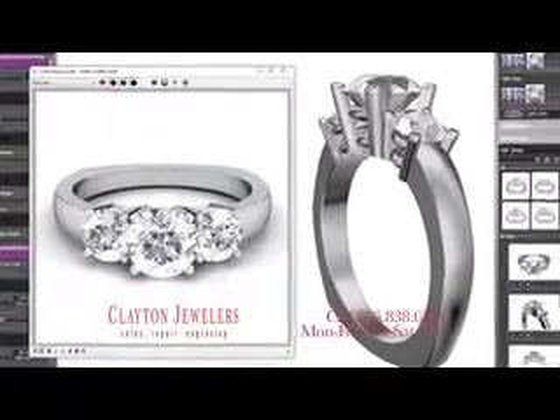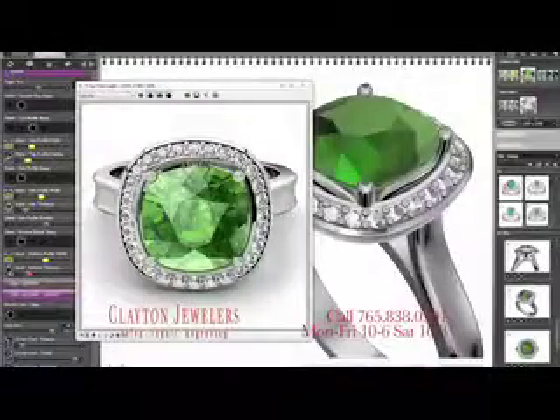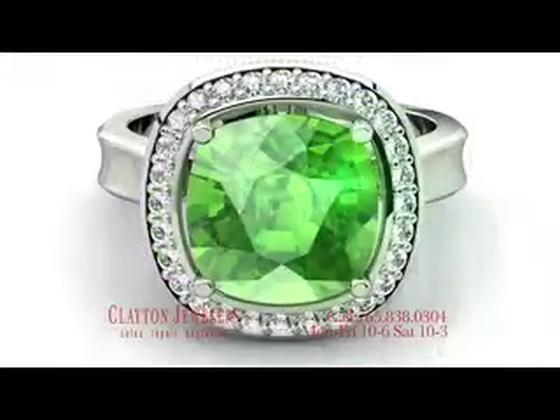A real life 3D custom computerized design will show you what your new ring or pendant is going to be like. Let GR Clayton help you design the jewelry of your dreams.